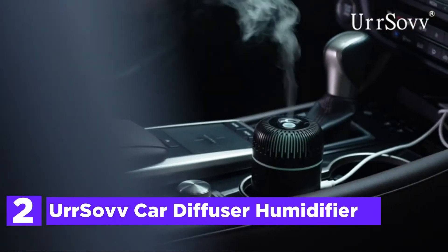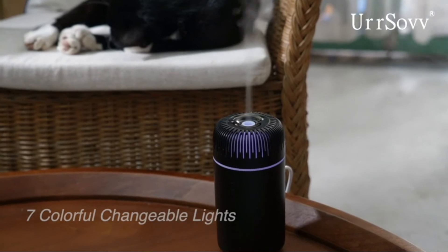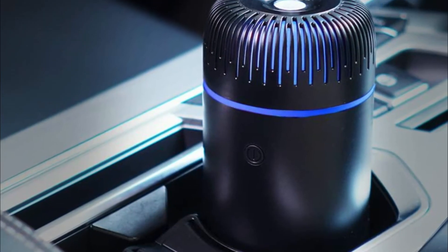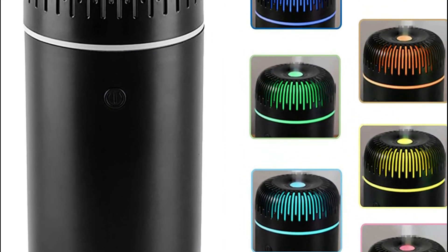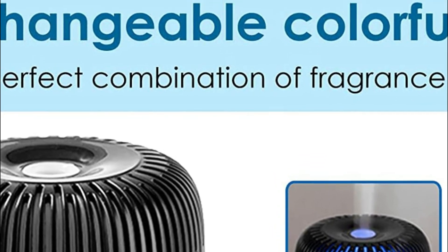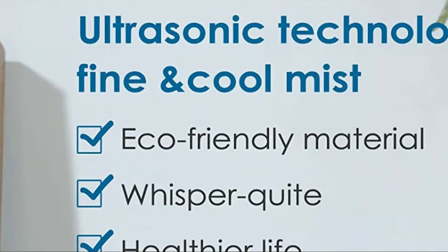Number 2 on our list is the Ursov Car Diffuser Humidifier. Ursov's USB Car Diffuser and Air Humidifier is a small-cup diffuser and humidifier using ultrasonic technology, with a light and compact design and a large capacity of 100 milliliters. Add water and 3 drops of essential oil to the tank to provide a uniform, ultrafine, and smooth scent therapy mist. It releases a cool mist that helps provide humidity and ease anxiety, and is completely silent with no annoying noises. It will automatically shut off when water runs out to ensure safety and longer operating life, making it the easiest way to maintain a fresh, moist, and odor-free environment in your car, office, bedroom, or bathroom.